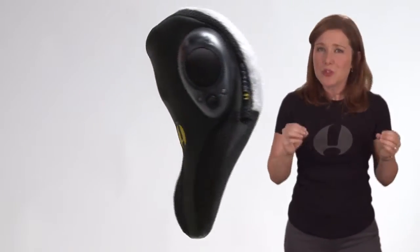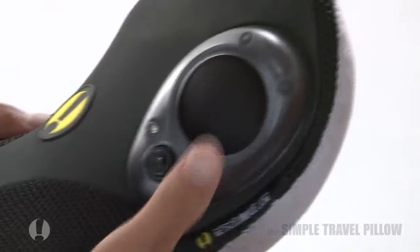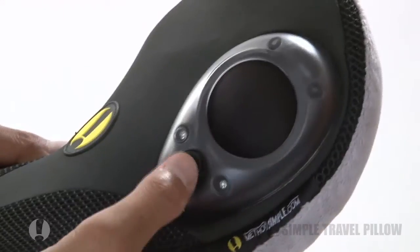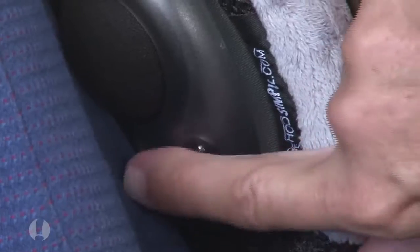Only the Simple Travel Pillow is uniquely designed to include a pump that is actually part of the pillow. It inflates an adjustable air chamber to your desired comfort level — an added feature to enhance your rest.